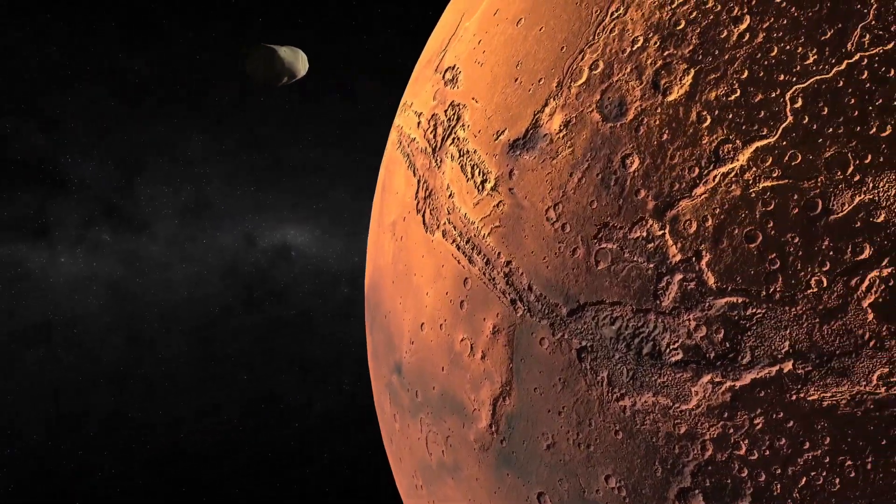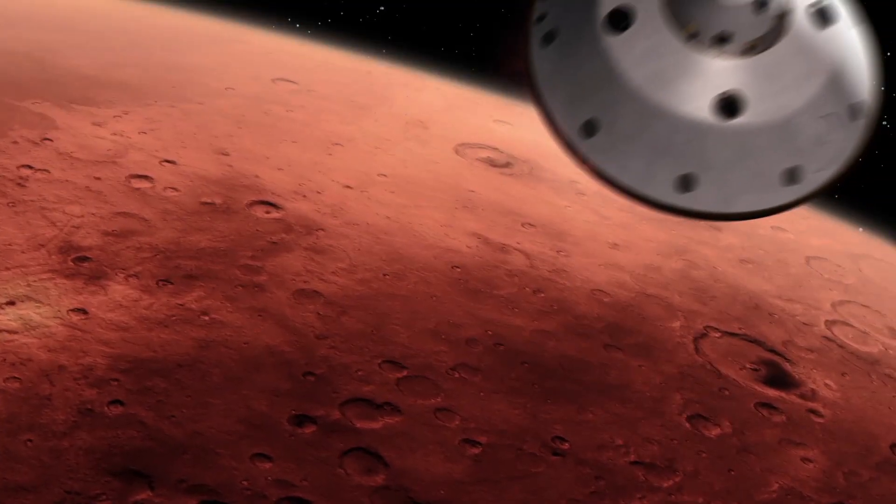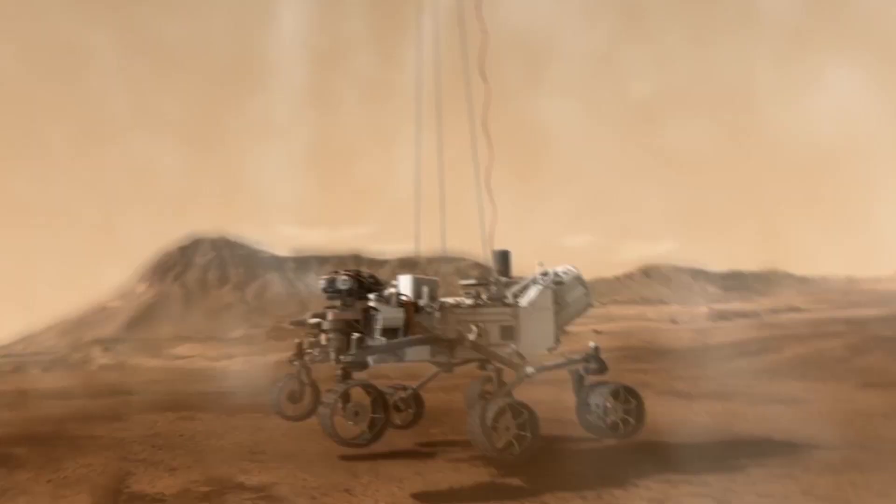In spaceflight, things have to be right. Timken's been involved with every rover that is on Mars. That allows us to bring a vast amount of expertise to any problem and solve it in a way that's reliable and trusting.